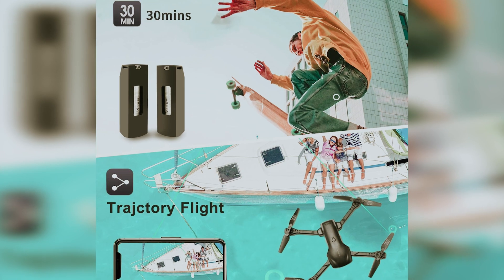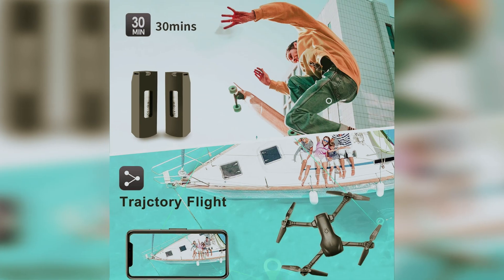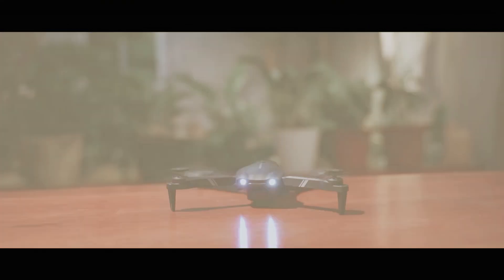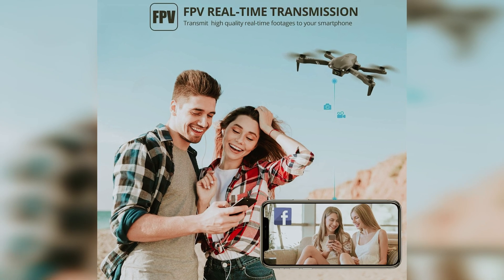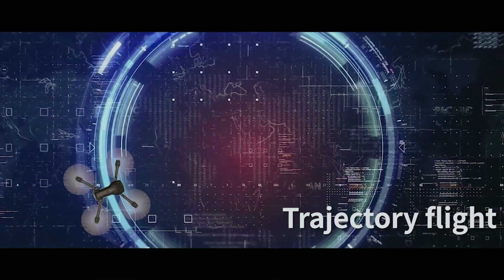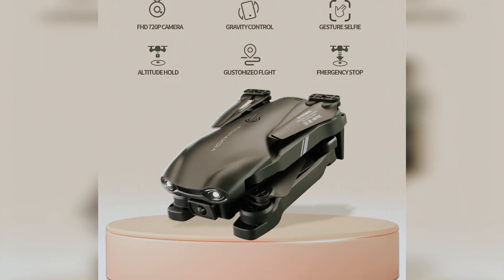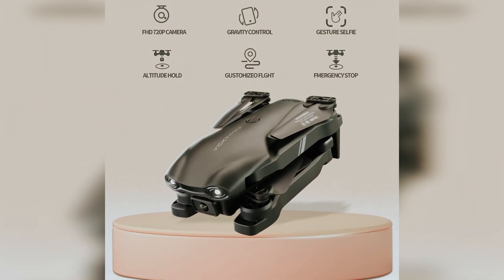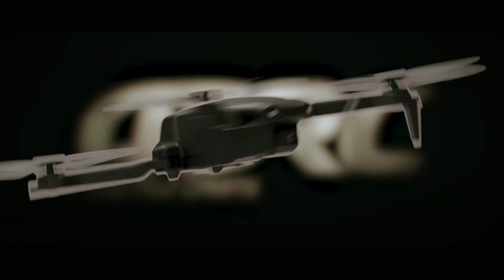Altitude hold keeps the drone steady at any height, both indoors and outdoors, so beginners can focus on getting that perfect shot. Headless mode means less fussing with orientation — a real plus for rookies. Two powerful rechargeable batteries provide a whopping 32 minutes of flight time, more than enough to capture your backyard barbecue or amazing landscapes. Longer battery life means more fun without constant recharging breaks.